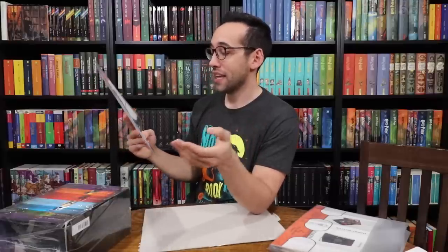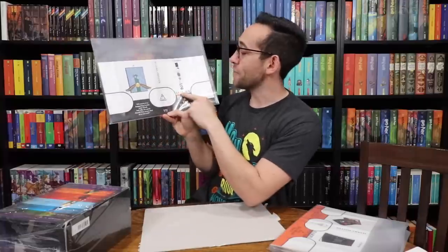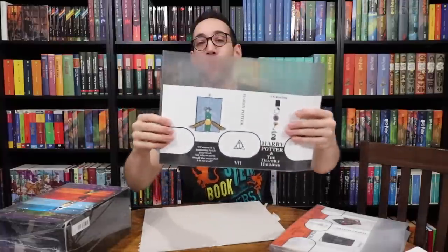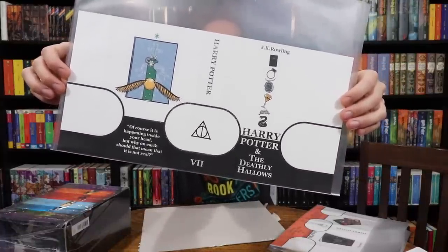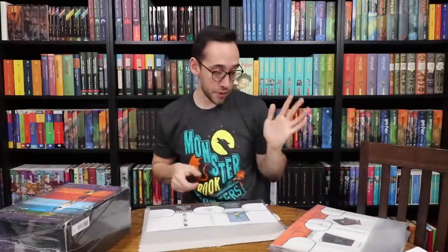Last but not least is Deathly Hallows. 'Of course it is happening inside your head, but why on earth should that mean that it is not real?' On the front cover it has all seven Horcruxes with Harry Potter on the bottom — Harry Potter being the seventh Horcrux. And then it has the three items that the Minister of Magic gave to Harry, Ron, and Hermione from Dumbledore's Will on the back cover. These are absolutely fantastic.